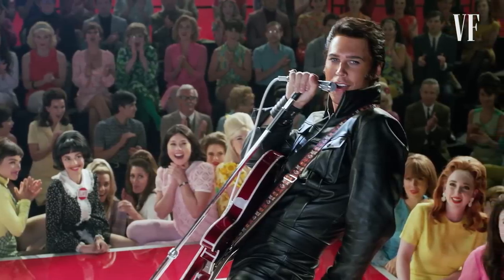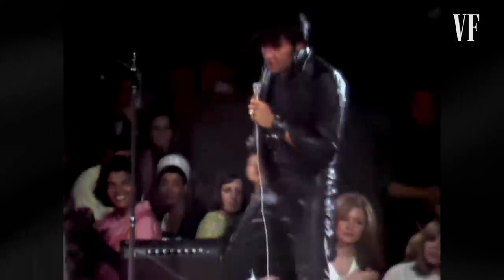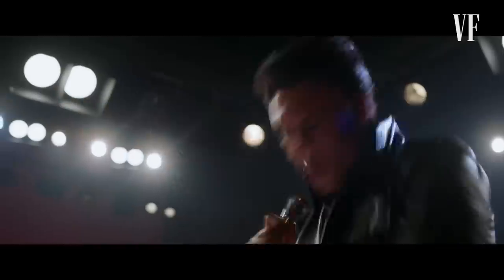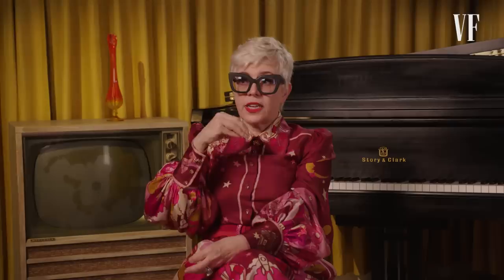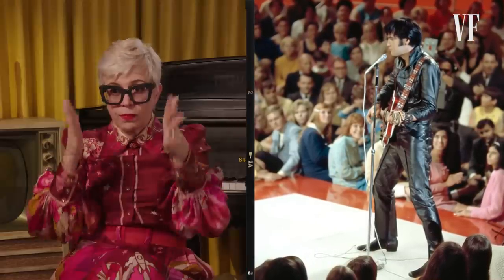Baz was always talking about — it's not imitation, it's interpretation. The fabulous archivists at Graceland measured the suit for us. We knew the width of the calves, we knew how long the jacket was. But through the process of fittings and experimentation, we came to see that we needed to adjust all of these details subtly to make sure they were fitting Austin.